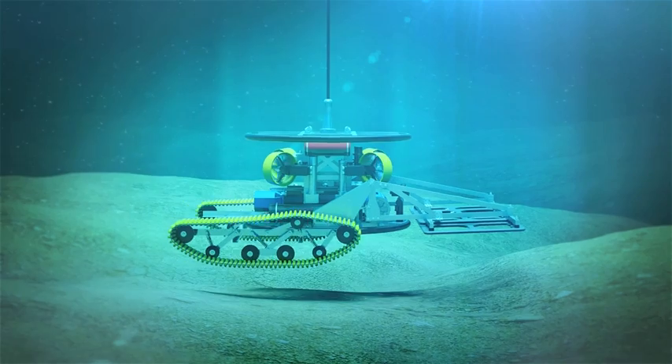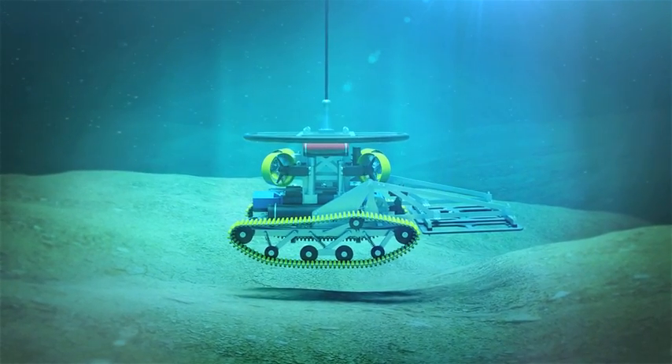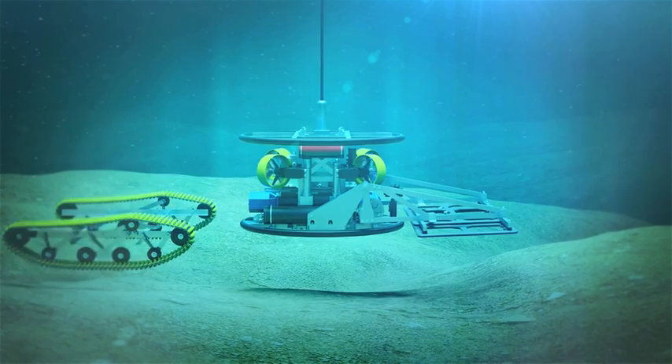DROP also has the ability to convert into a seabed crawler for operation close to fixed structures or specific tasks.